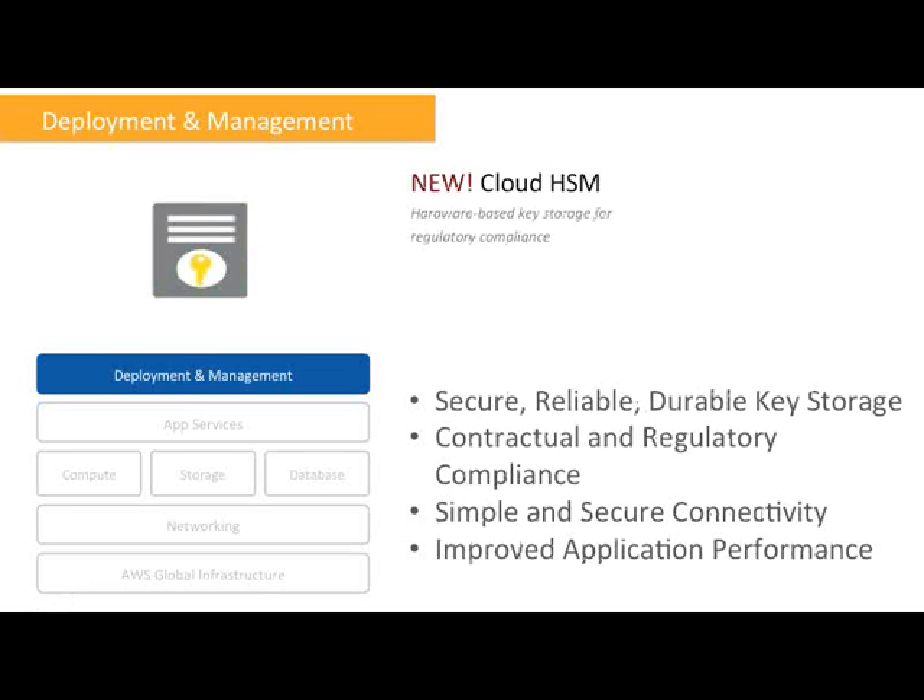Continuing on the security front, we have a completely new service called Cloud HSM. Cloud HSM is a hardware-based key storage for regulatory compliance — short for Hardware Security Module. It's actually a piece of hardware: a dedicated appliance providing secure key storage and cryptographic operations within a tamper-resistant enclosure. You can store your keys within the HSM and use them to encrypt and decrypt your data while keeping the keys safe and fully under your control. If you use Cloud HSM, you are the only one with access to the keys stored in this appliance.